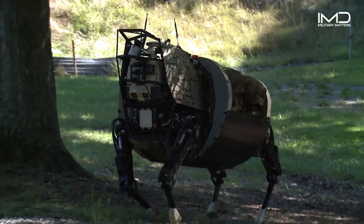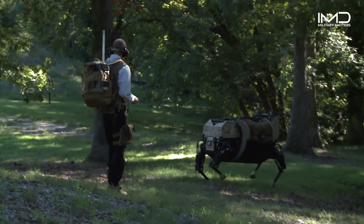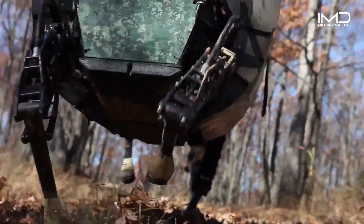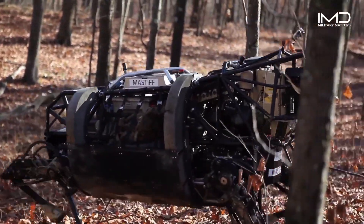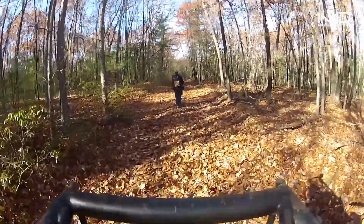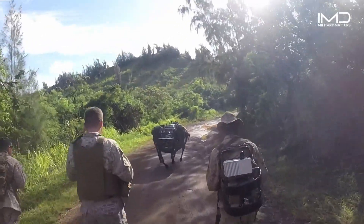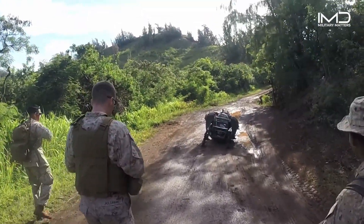With its robust four-legged design, LS-3 demonstrated exceptional versatility in various terrains. Its advanced sensors and onboard computers allowed it to follow human troops autonomously, effortlessly adjusting its pace and path to match the soldiers' movements. Often likened to a mechanical mule, LS-3 possessed the ability to carry up to 400 pounds of equipment, including ammunition, supplies, and communication gear.